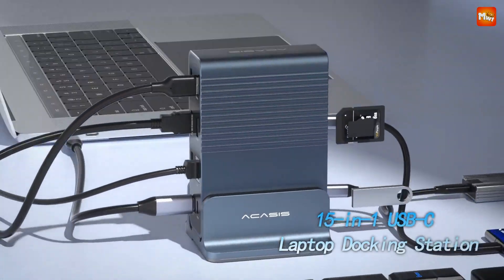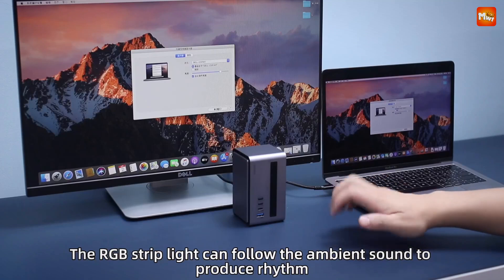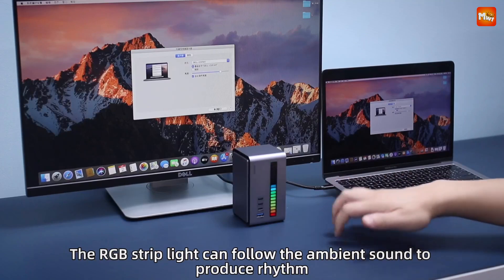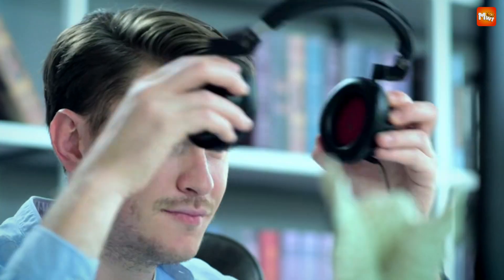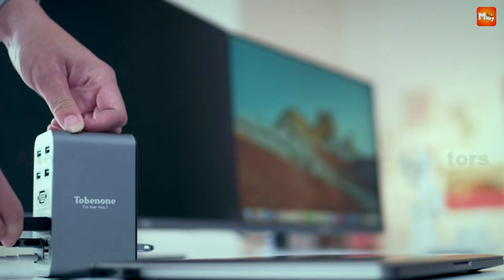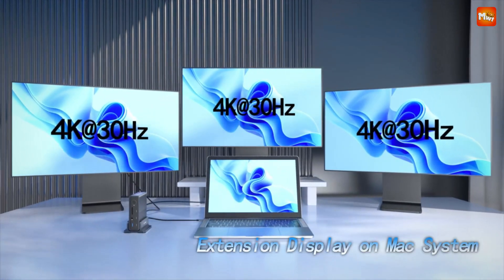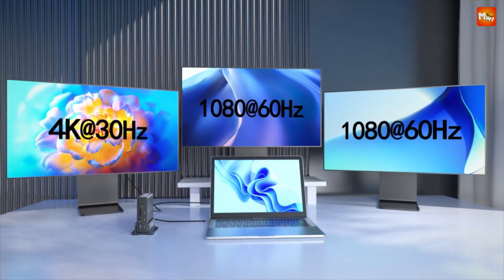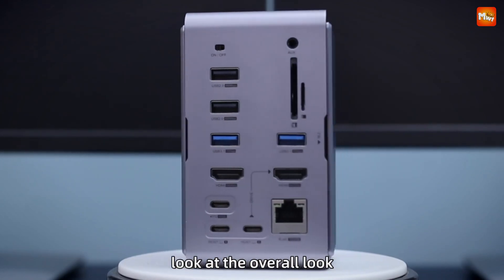A vertical docking station is a sleek and efficient solution for organizing and expanding your workspace, especially for laptops and desktops. Unlike traditional horizontal docks, vertical docks save desk space by allowing you to stand your device upright while offering all the connectivity and functionality you need. Whether you're looking for more ports, faster data transfer, or improved ergonomics, a vertical docking station can enhance your productivity and streamline your setup.